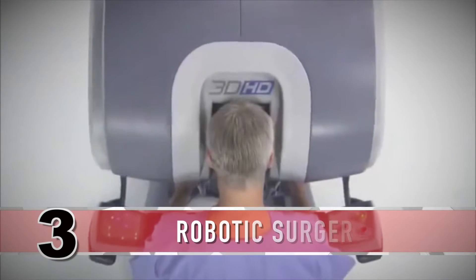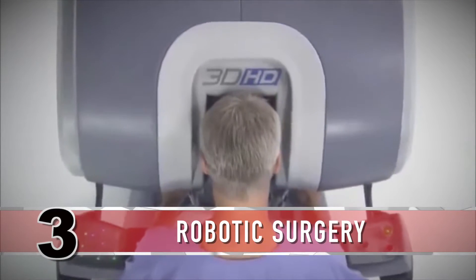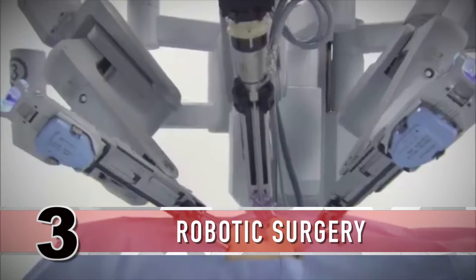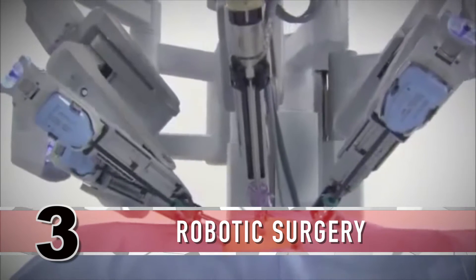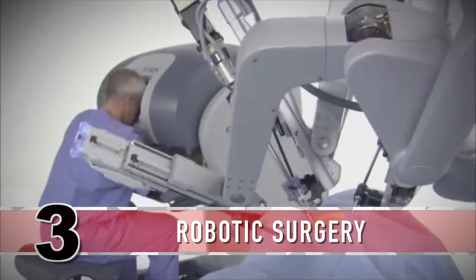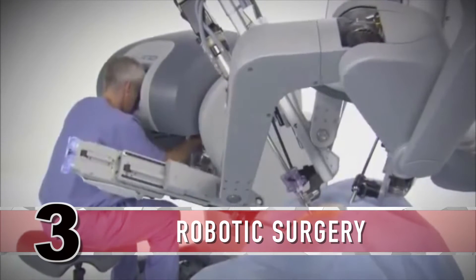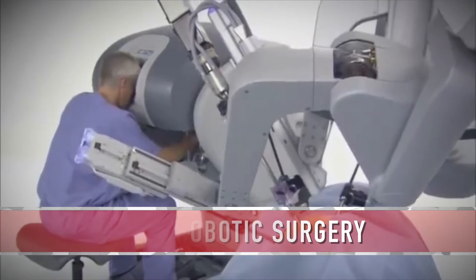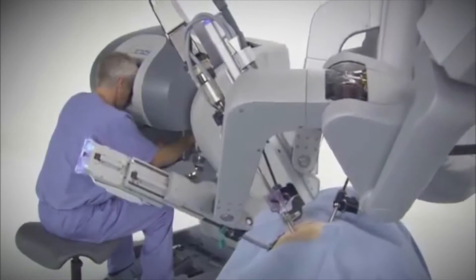Robotic surgery is a method to perform surgery using very small tools attached to a robotic arm. The surgeon controls the robotic arm with a computer, allowing small, precise movements. This can allow the surgeon to do a procedure through a small cut that once could be done only with open surgery.